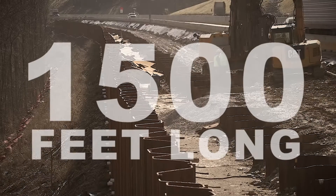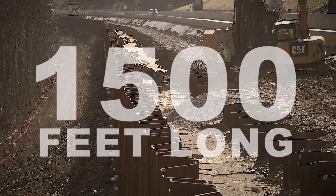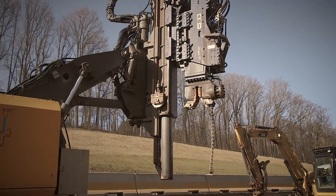Brayman Construction was subcontracted to install a 1500-foot long permanent sheet pile retaining wall for the Pennsylvania Turnpike Commission.